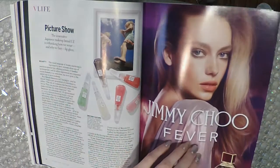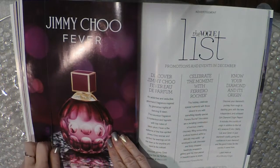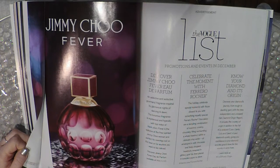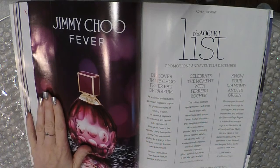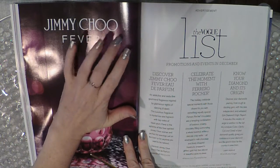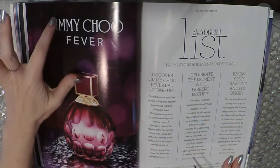Jimmy Choo Fever — let's give it a sniff. That's very nice. Like the other one, it's good, but it's not like I need to have it. I don't need any perfumes really, and if someone said they'd buy me a perfume, I don't know what I'd say, but it wouldn't be this one — even though I do like it.